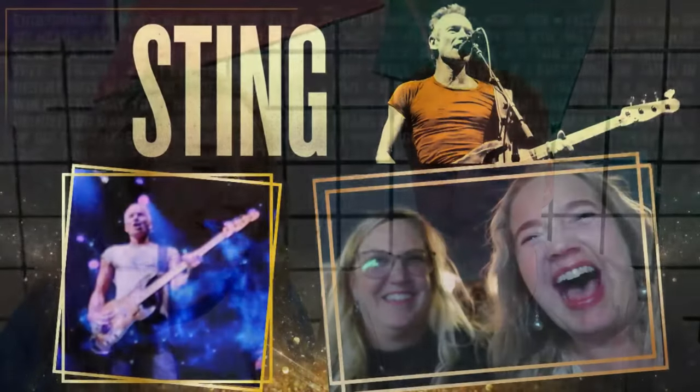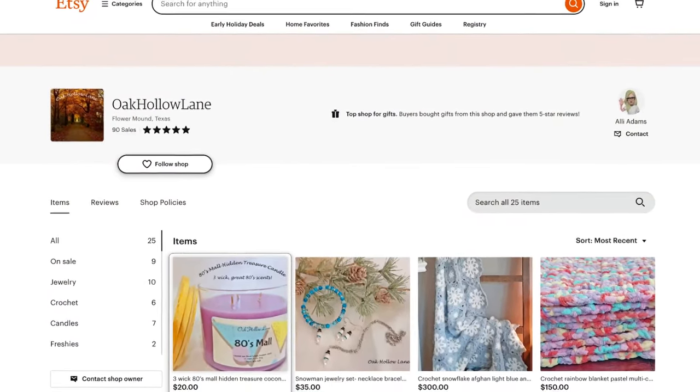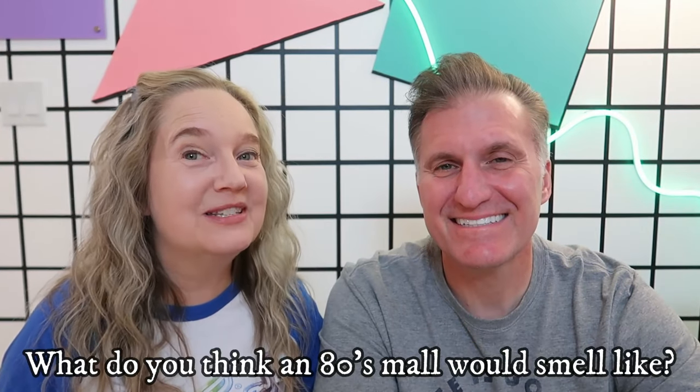What do you think an 80s mall smelled like? Either Cinnabon or maybe Annie's pretzels. Recently, I went to visit my friend Allison — you might recall we went to the Sting concert, you probably know her from some of my videos. She also has an Etsy store and she makes candles. So she posed this question to me — she asked me what I thought an 80s mall would smell like.